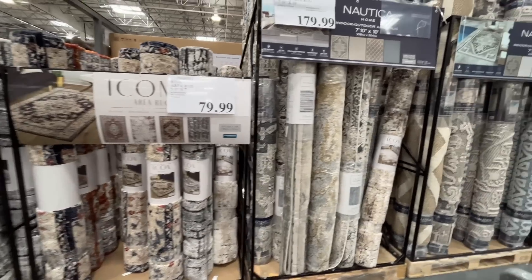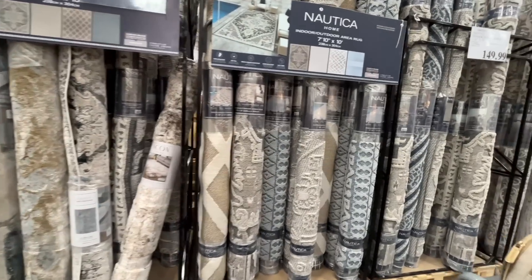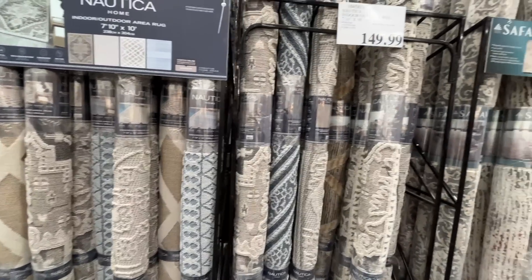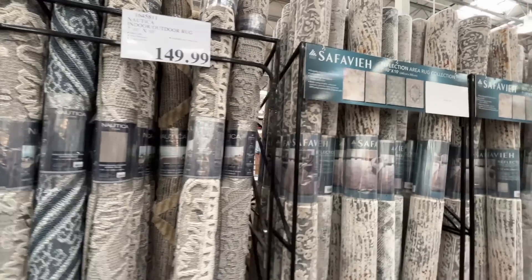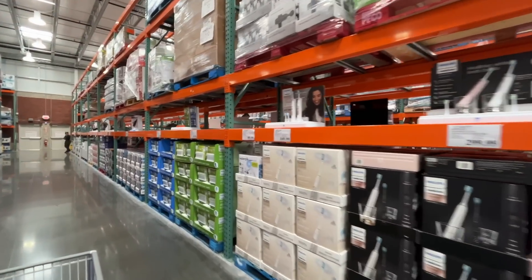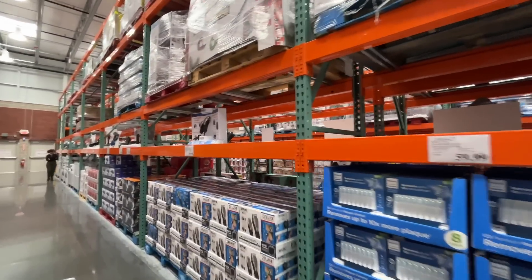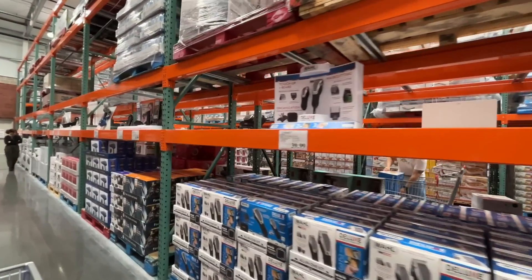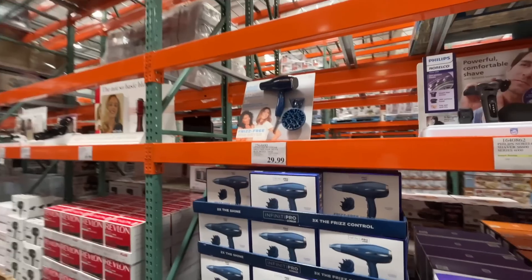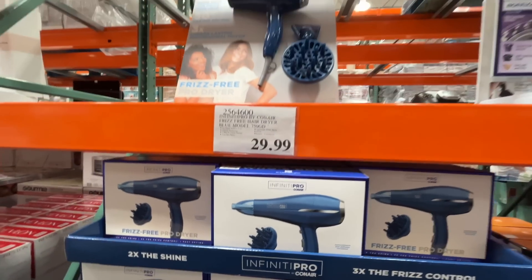They're always really fun prints and great quality for the price. They're moving stuff around over here — toothbrushes in this aisle where there are normally vacuums. Oh, what are you doing to me Costco? There's also a diffuser and a frizz-free hair dryer.